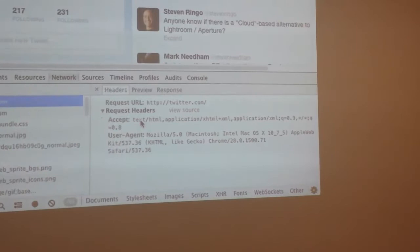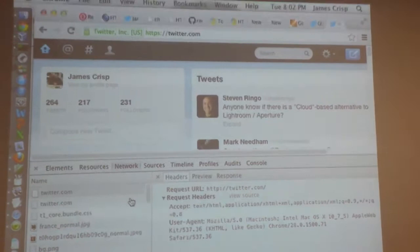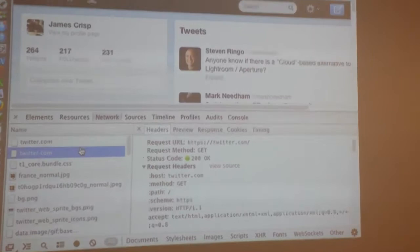It looks a bit funky — it doesn't even have a response, because it's not a real request. This is Chrome just showing you. So we went to HTTP here, and now we're at HTTPS, and we never made a request. We never got a status code back from it, we never got a redirect or anything. That's because of the HSTS stuff. They could have put something in there — they could have given you a tip, but you can see it's not a real request.